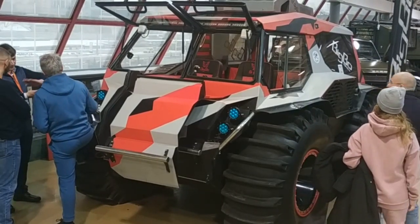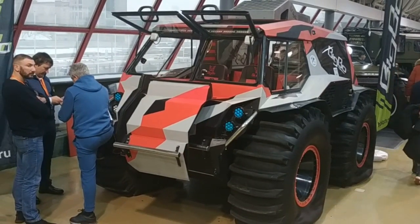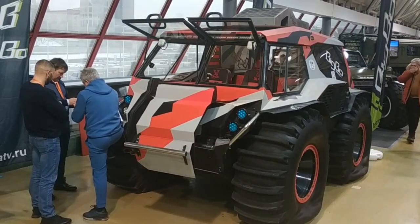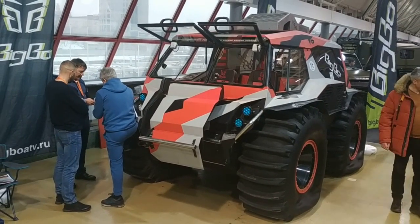However, not all customers like the utilitarian style. Here, for example, is another representative of such off-road vehicles called BigBo. This is a classic analog of the Sherpa, with a mid-engine layout, an onboard steering scheme, frontal access to the cab, and large ultra-low pressure tires with a pumping system.